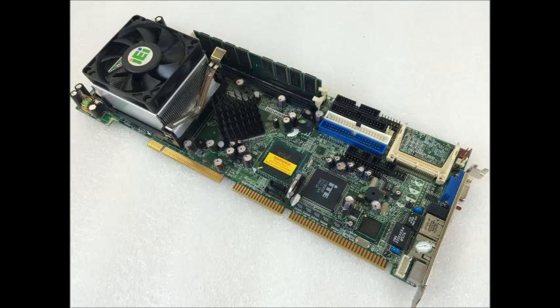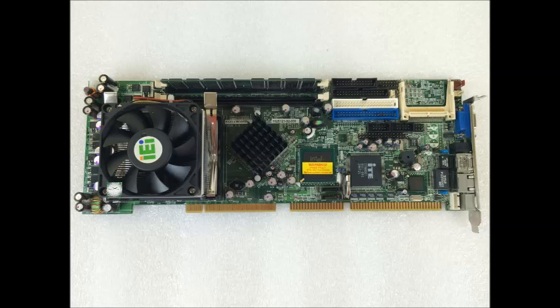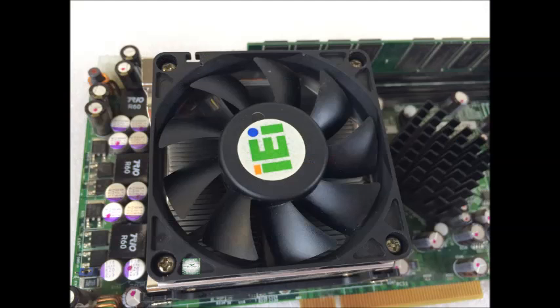RAM: 2×184-pin DIMM sockets support dual-channel DDR333/400 SDRAM. Supports 1 or 2 64-bit wide DDR data channels. Maximum memory supported is up to 2 GB.